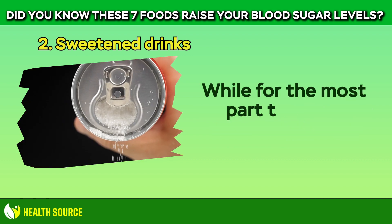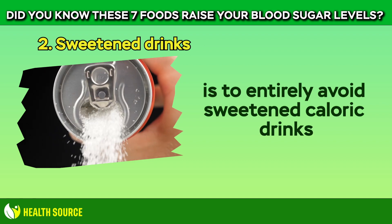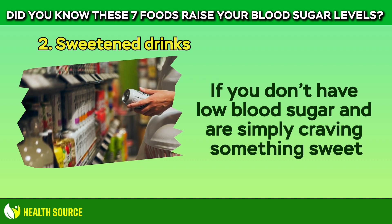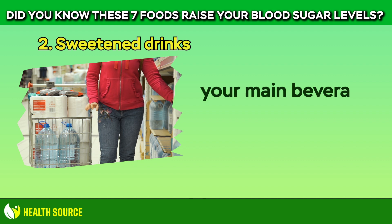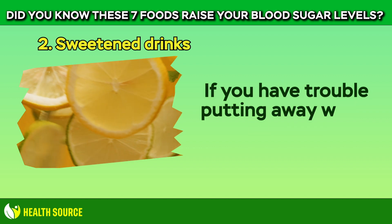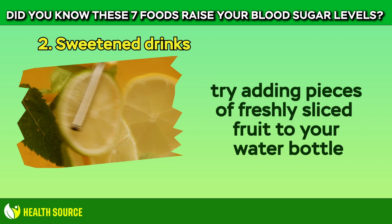For the most part, the best course of action is to entirely avoid sweetened caloric drinks. If you don't have low blood sugar and are simply craving something sweet, you can scratch the itch with a sugar-free seltzer. Still, your main beverage of choice should be water. If you have trouble drinking water without flavor, try adding pieces of freshly sliced fruit to your water bottle.